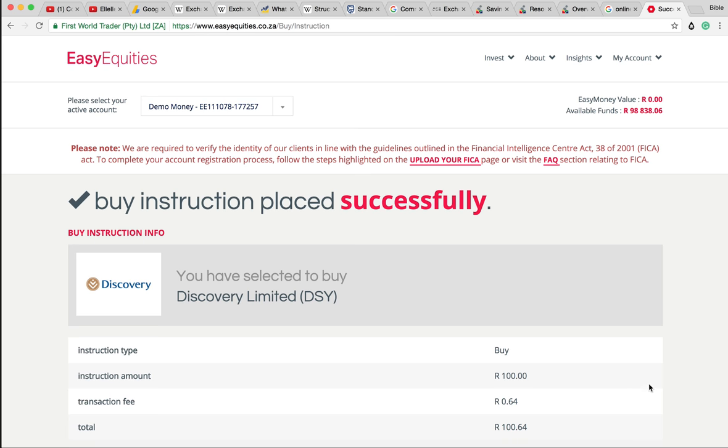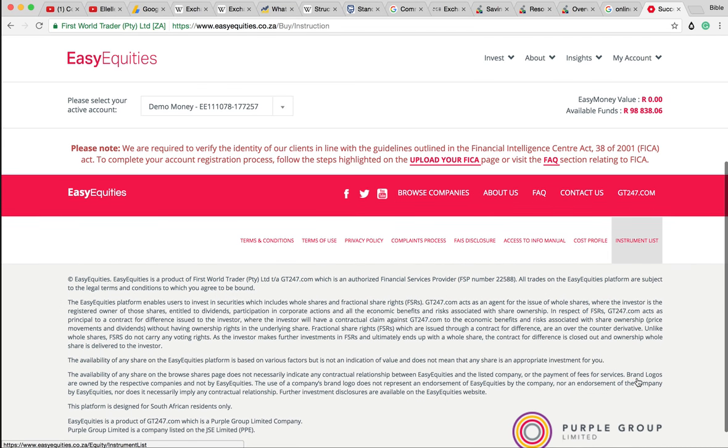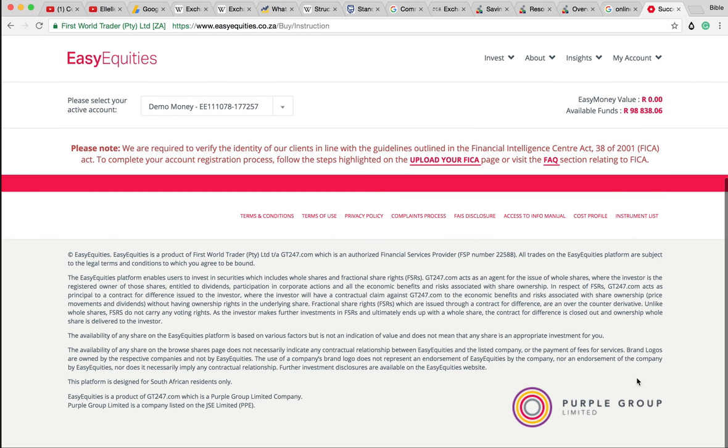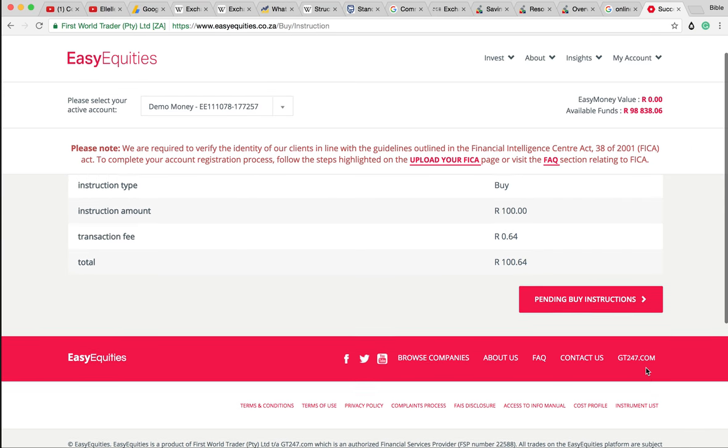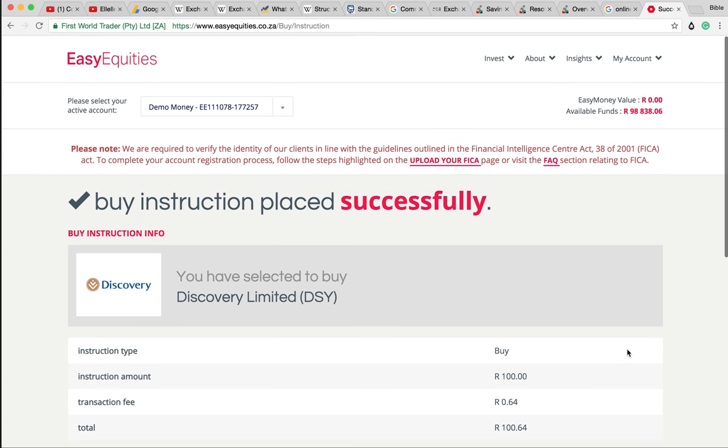We have added exchange-traded notes, and I hope that gives you a better understanding of what these instruments are. They are a little bit intimidating. Especially with commodities, there is that contango which does add a little bit of hidden costs. So you have to be very careful when you start buying these things with real money. But that's what we're playing around with - demo money. This is not financial advice, this is purely educational. Always be responsible when you're using these platforms.